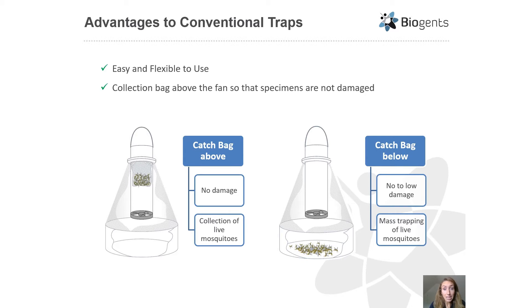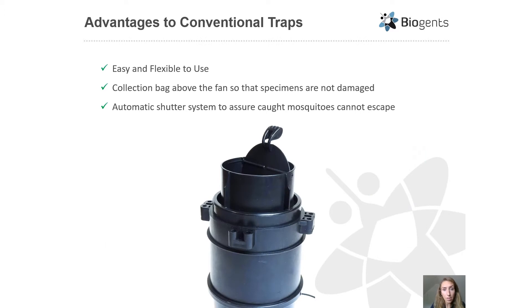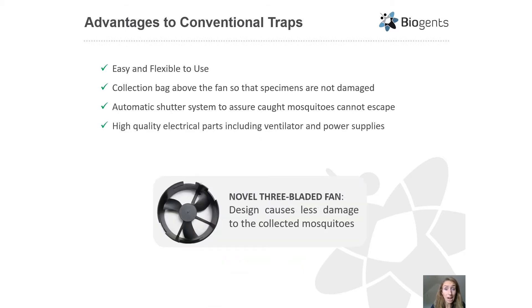If there is a need for trapping extremely large numbers of mosquitoes, the catch bag can be removed and the mosquitoes are sucked through the ventilator and caught in the main body of the trap. Another advantage is the automatic shutter system integrated into the funnel, so that if the power supply is cut off for any reason the shutter automatically closes and caught mosquitoes cannot escape. The trap also has high quality electrical parts and a novel three-bladed fan which causes less damage to collected mosquitoes.